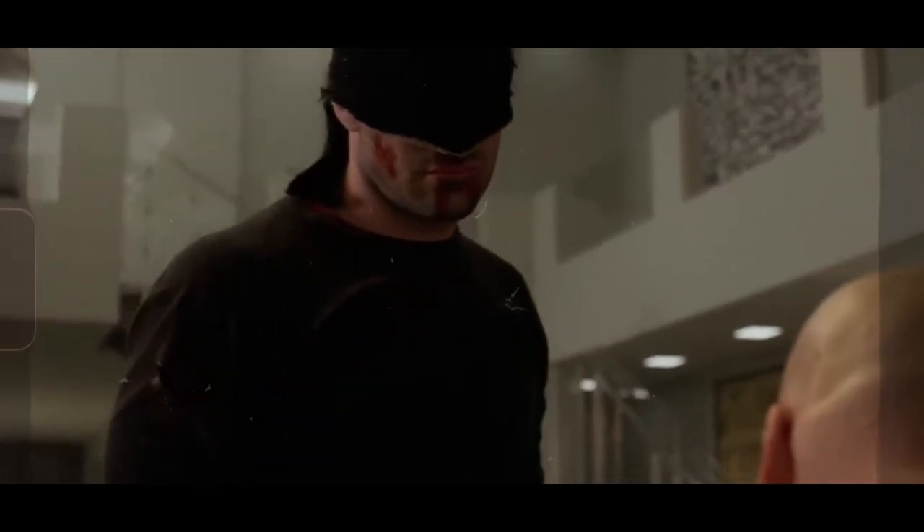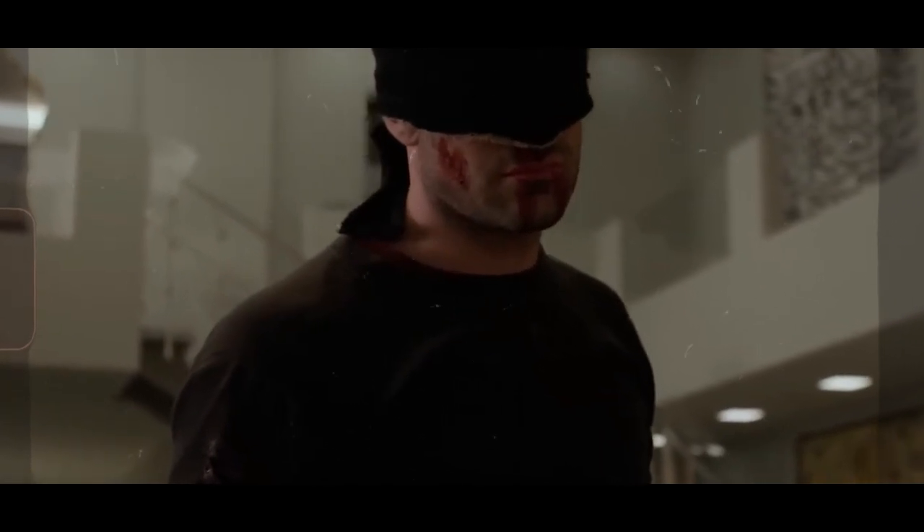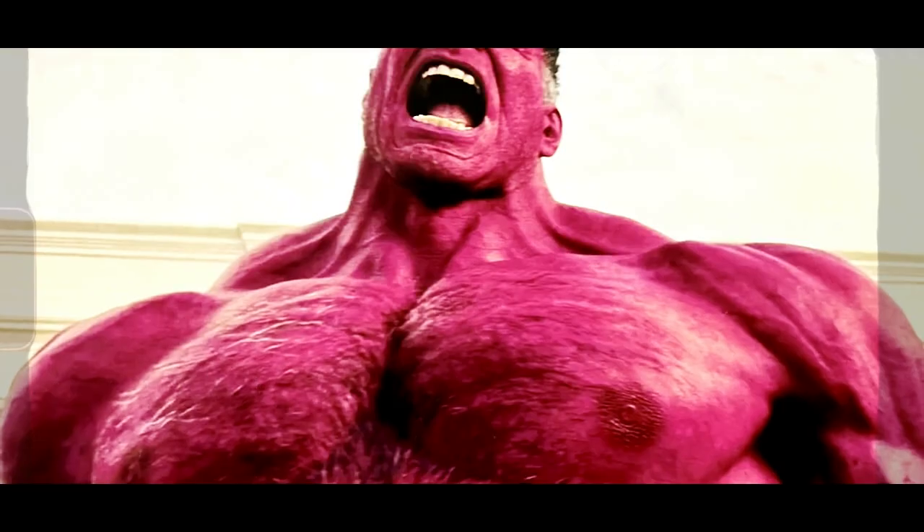Now, I want to hear from you. What did you think of the Daredevil Born Again trailer? Did you catch any easter eggs that we missed? Drop your thoughts in the comments below, and don't forget to subscribe for more breakdowns on all things Marvel. Catch you in the next video.